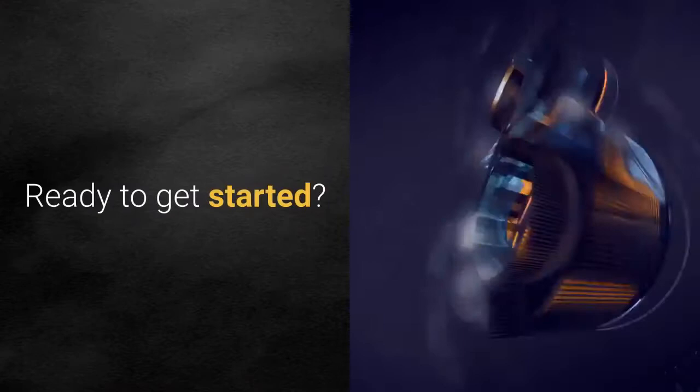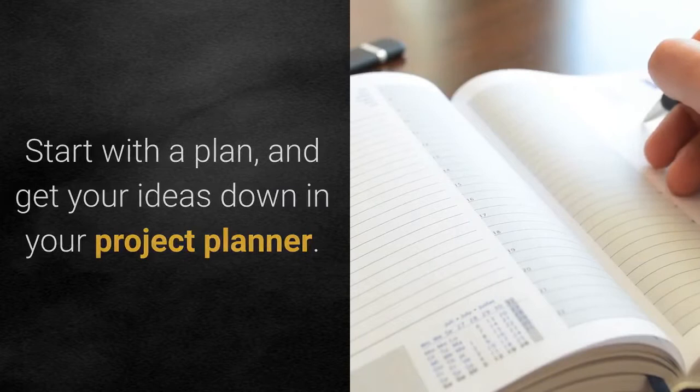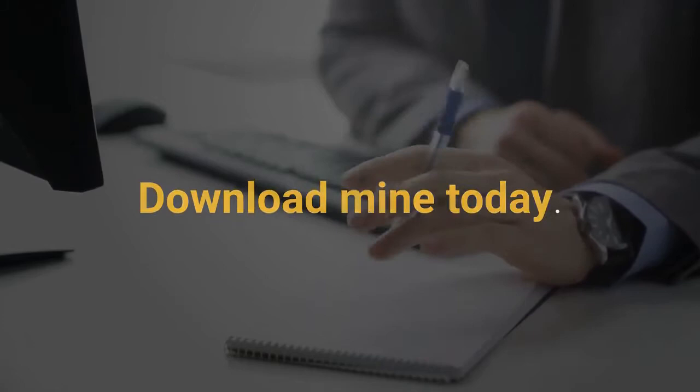Ready to get started? Start with a plan and get your ideas down in your project planner. Don't have one? No problem — download mine today. See the link in the description box below.